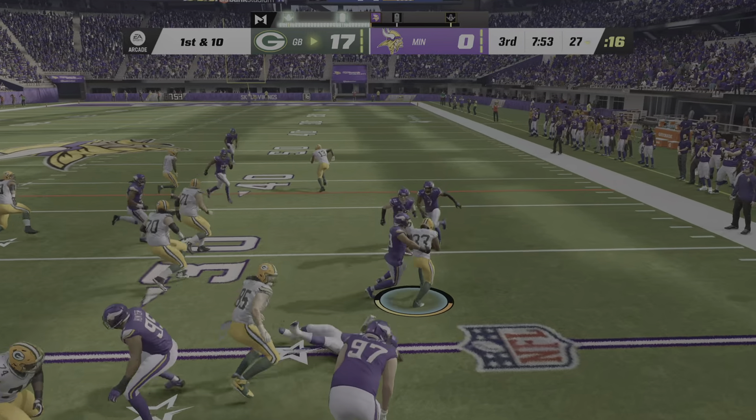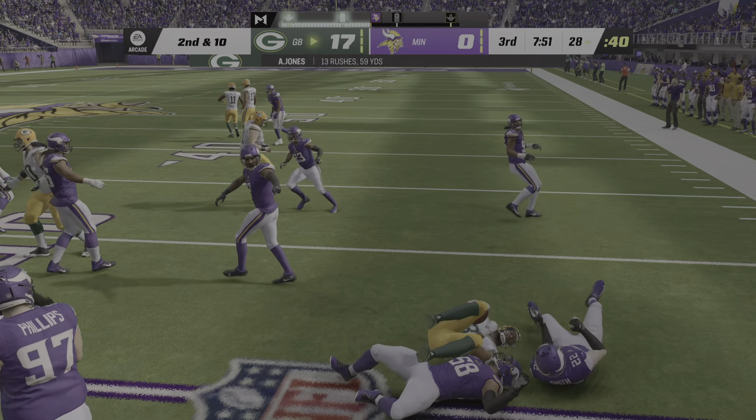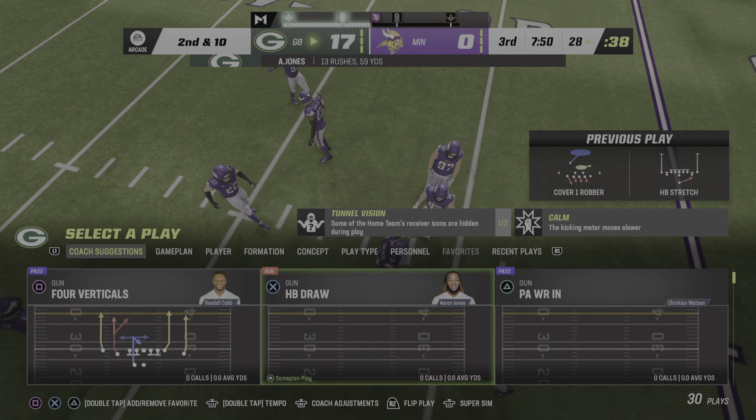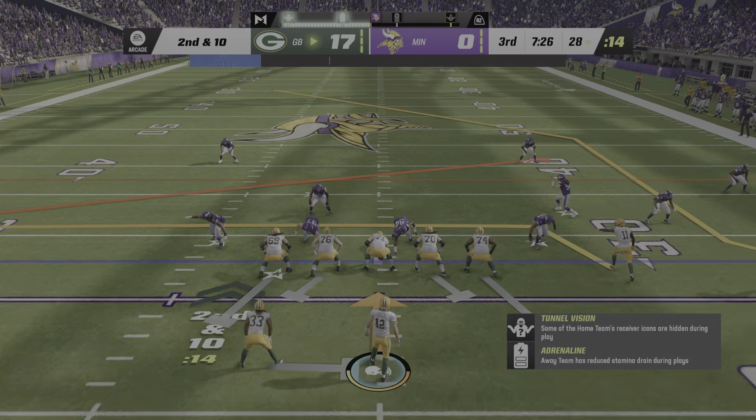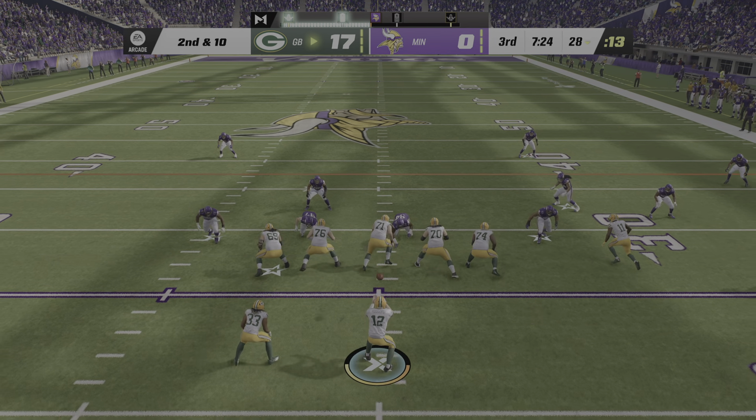The second half starts with a carry by Jones, and they're going to stop him right at the line of scrimmage. Second and 10. After the run for no gain, here's second and 10.